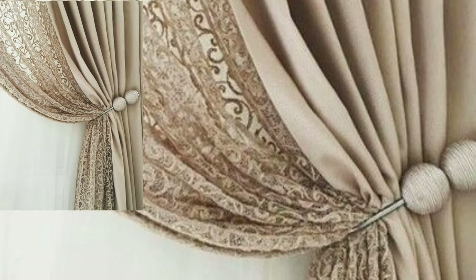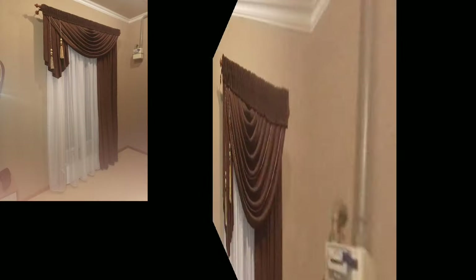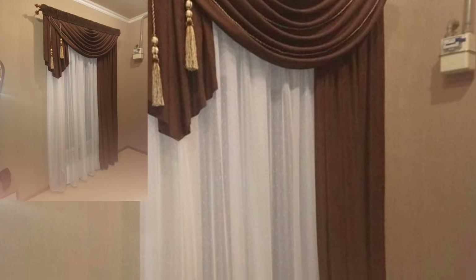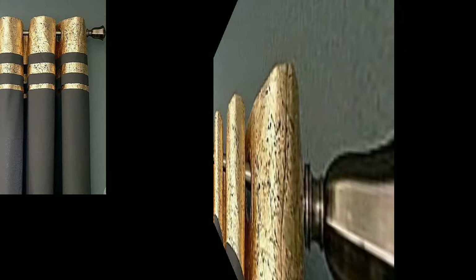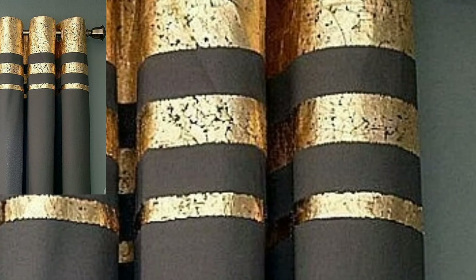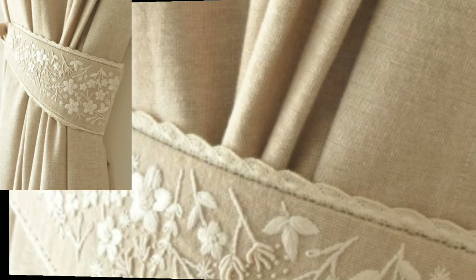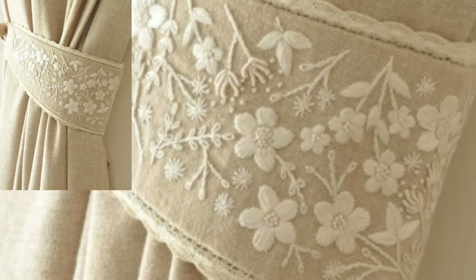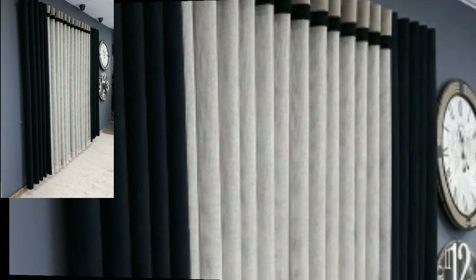Hello viewers, welcome back to my YouTube channel. I hope you all are doing fine and good. Today you will see in this video modern, stylish, and attractive curtains designs and curtain holder decoration ideas.